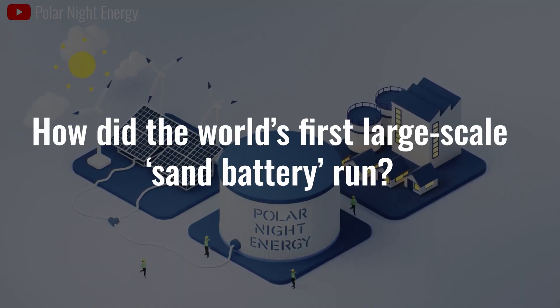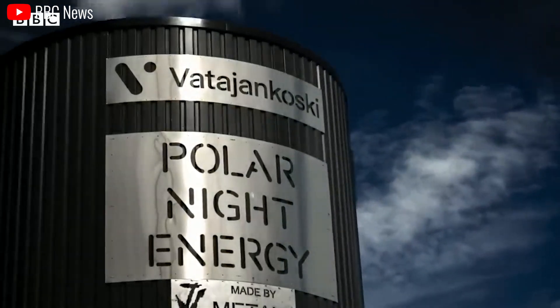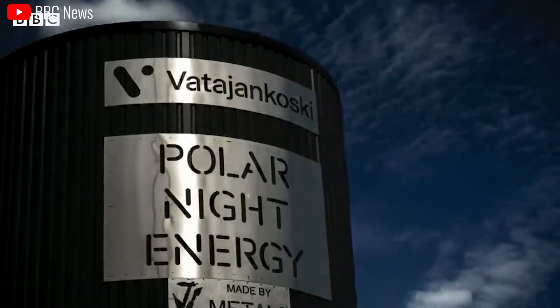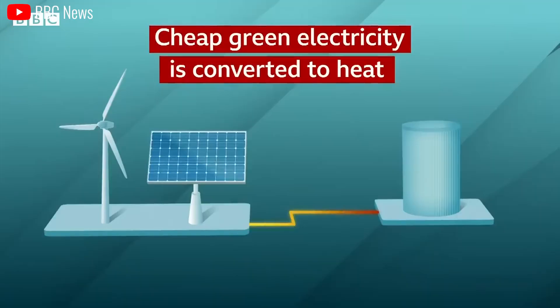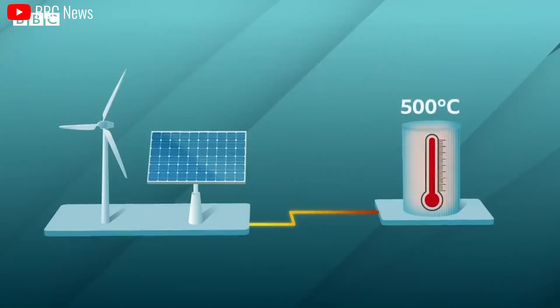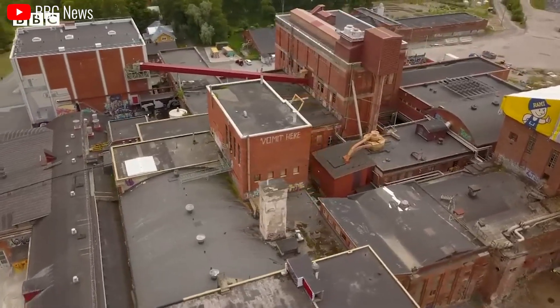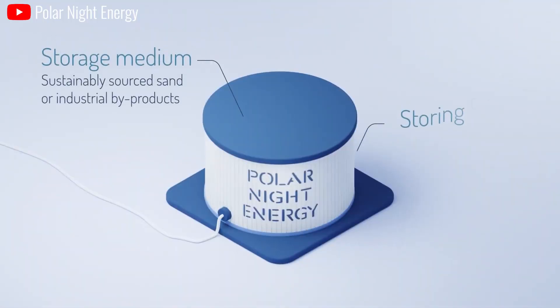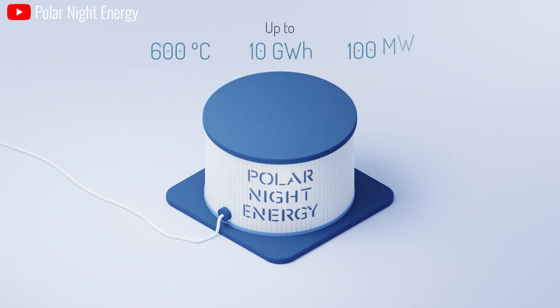The world's first large-scale sand battery: the first commercial sand-based thermal energy storage system in the world has started operating in Finland, developed by PolarNight Energy. Based on its patented technology, the system has gone online at the site of a power plant operated by utility Vadijanowski. The 4x7-meter steel container contains several hundred tons of sand which can be heated to a temperature of 500 to 600 degrees Celsius.